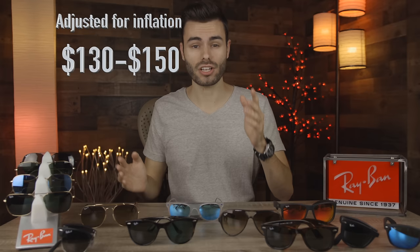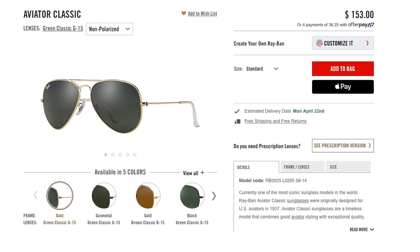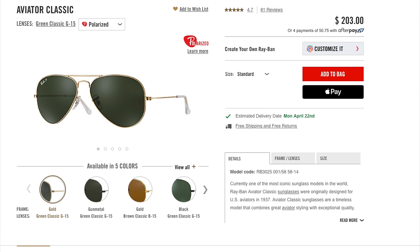We know that in the early 80s, a pair of real Ray-Bans would cost you around $50 to $60. And in today's money, adjusting for inflation, that's going to run you around $130 to $150. And as most of you probably know, you can pick up a brand new pair of Ray-Ban sunglasses for around the same price. If you get a pair of polarized sunglasses, it's probably going to run you more towards $200.